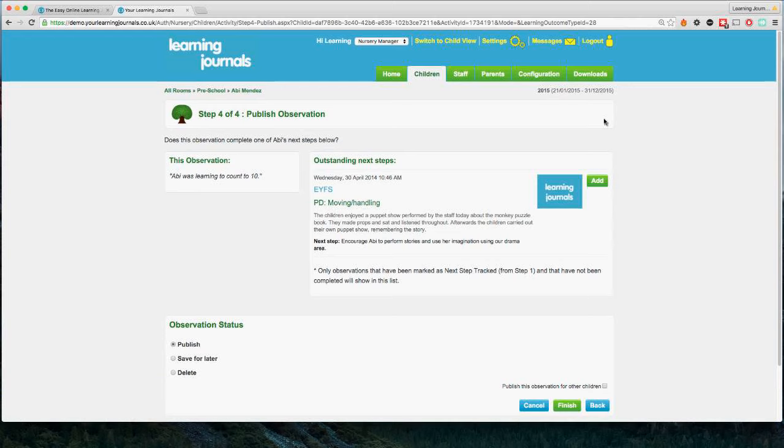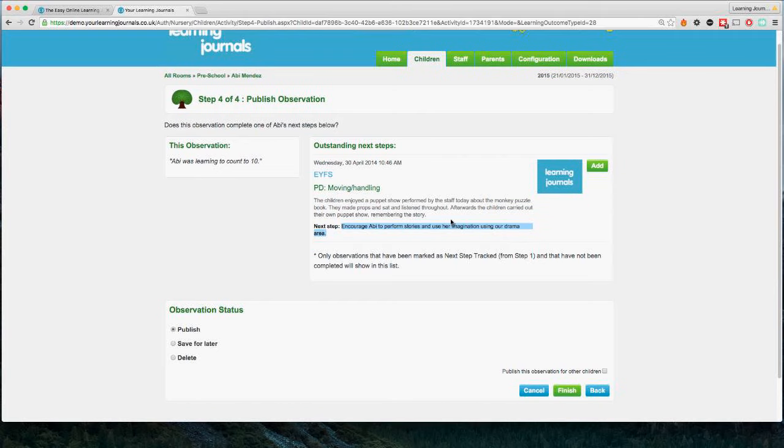The final stage is about connecting to previous next steps. Any tracked next steps will appear on subsequent observations at this stage. In the right-hand column we see the outstanding next steps for this child — there's one here: 'to encourage Abby to perform stories using her imagination in the drama area.' The system asks: does this observation — Abby learning to count to 10 — achieve any outstanding next steps? In this case it doesn't, but if it did we'd use the Add button to connect the previous observation with the current one, showing when a next step was identified, when it was achieved, and what Abby did to achieve it.